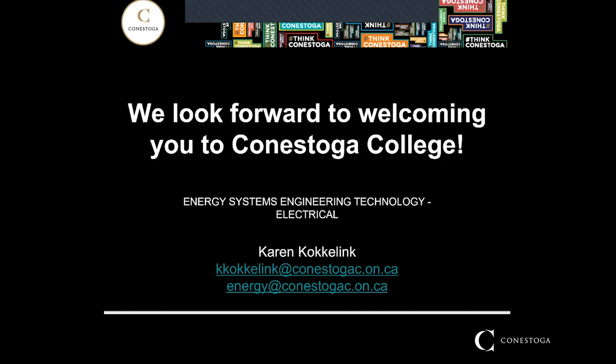I'd like to thank you for your time in learning about Energy Systems. I welcome you to email me at any time — my contact is on the screen. If you email me, we can get together for a phone chat at any time about Energy Systems and whether it's right for you. Thanks very much.